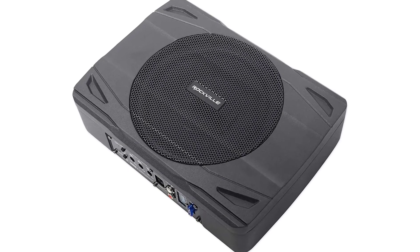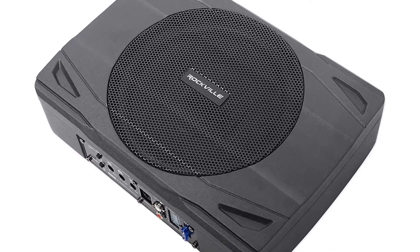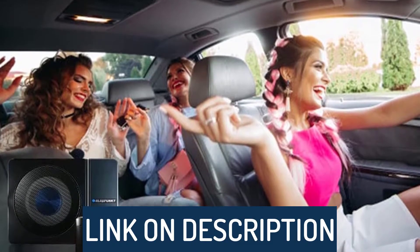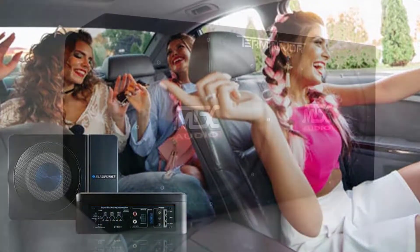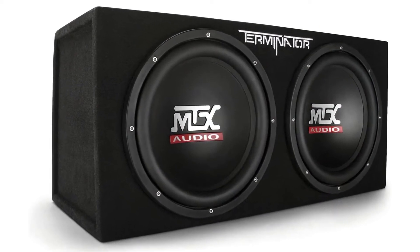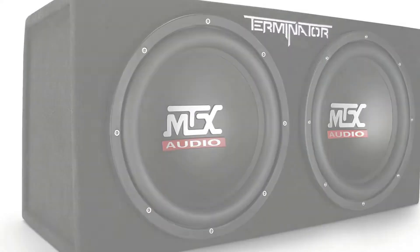Hi guys, today's video we're going to check out the 5 best underseat subwoofers on the market. This list was made based on our personal views, and are listed based on rating, review, orders, price, quality, durability, and more. To see prices and get more info about the products shown, be sure to check out the description below. Make sure you subscribe and hit the notification bell to get the latest product reviews from the channel. Okay, let's get started.